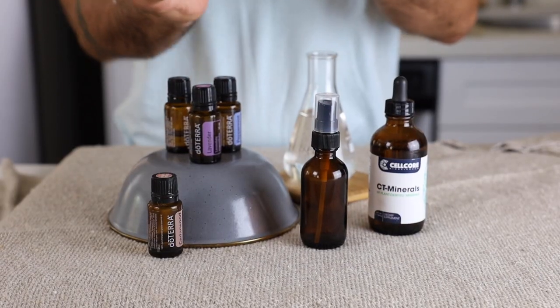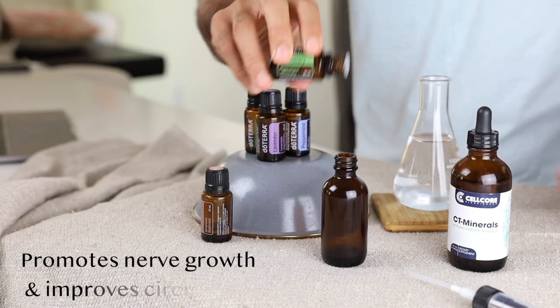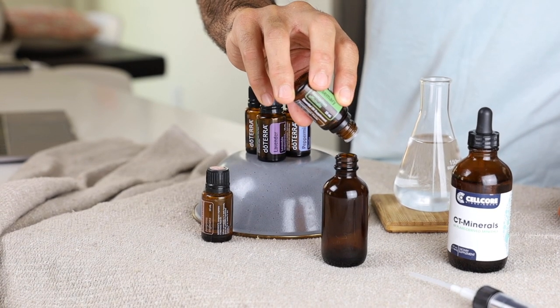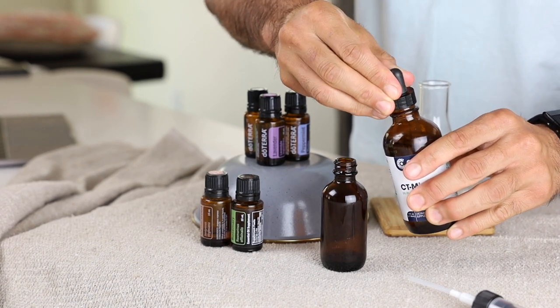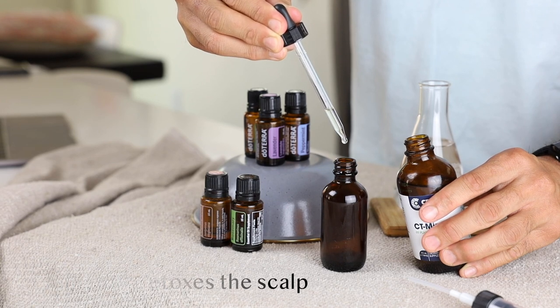Next we put in 10 drops of rosemary essential oil. Rosemary promotes nerve growth and improves circulation. It's been shown to stimulate hair growth, prevent premature graying, and prevent dandruff. Lastly, we put in 10 drops of CT Minerals, which detoxes the scalp and gives your follicles the minerals they need to grow new hair.